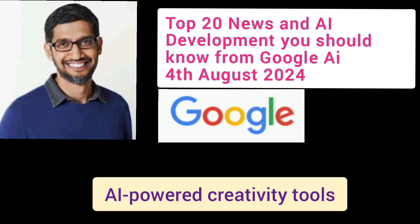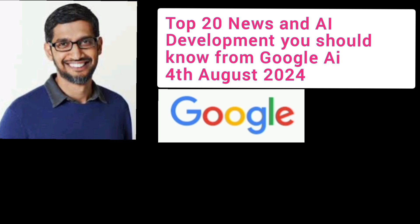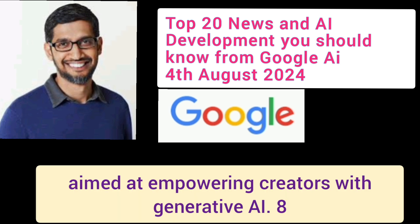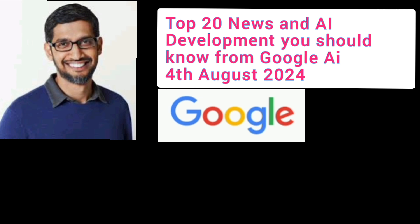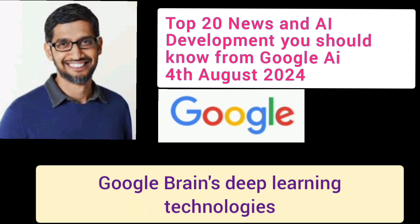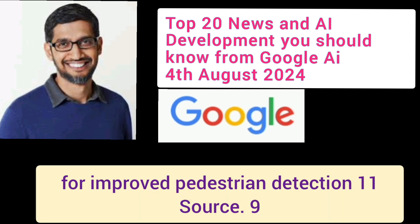Number 7: AI-Powered Creativity Tools. Google unveiled VO for video generation and Image in 3 for image generation, aimed at empowering creators with generative AI. Number 8: AI in Autonomous Vehicles. Google Brain's deep learning technologies are being applied in Waymo's Autonomous Vehicles for improved pedestrian detection.